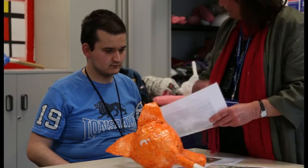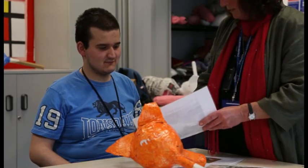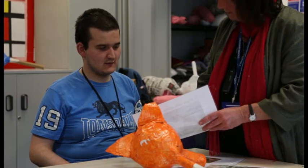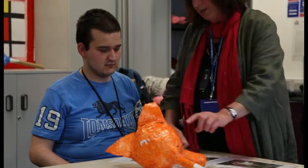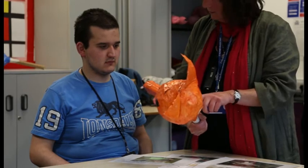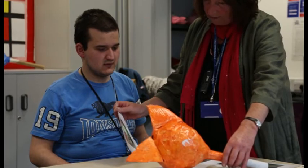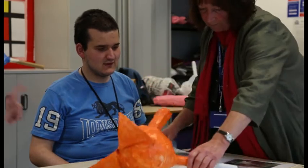And then what colour did we paint it? What's that colour? Is it black? Black? It's white. It's white. And then we painted it... orange. What's that colour? Orange. And that's about it, isn't it? And then we put the eyes and bits of the ears. Earies. Good, thank you.